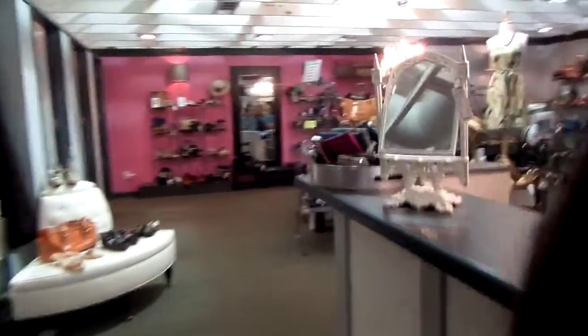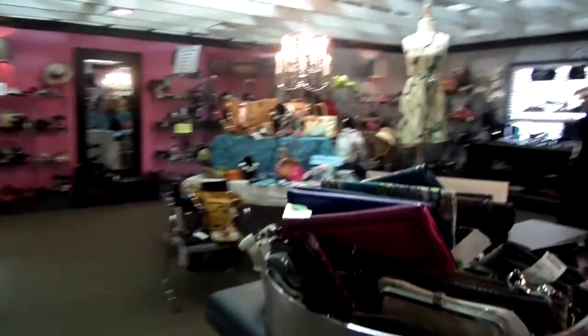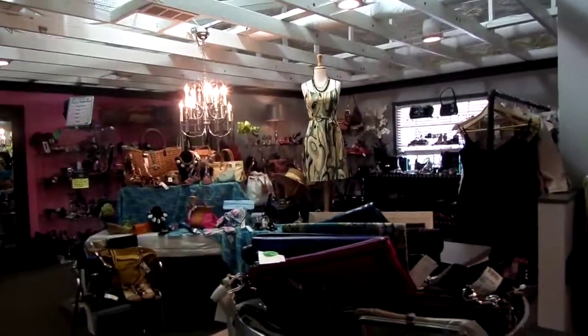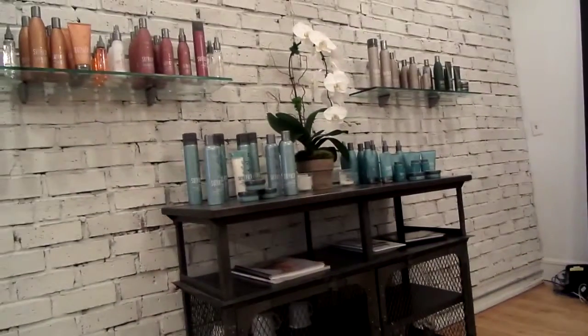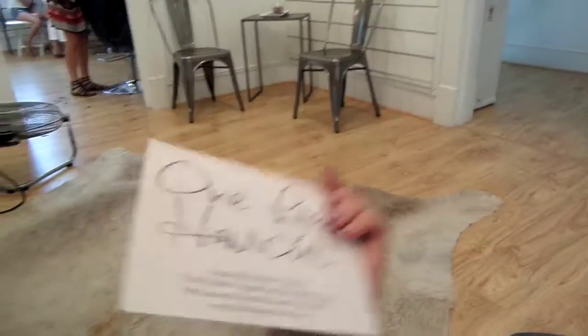We're at a consignment store called Board and Trade — it's so pretty and the stuff is all high-end. That is $25.25. I took your extra 10%. So at Board of Trade next to the checkout, we found this. It said one for haircut, and it was a complete coincidence because I need a haircut.